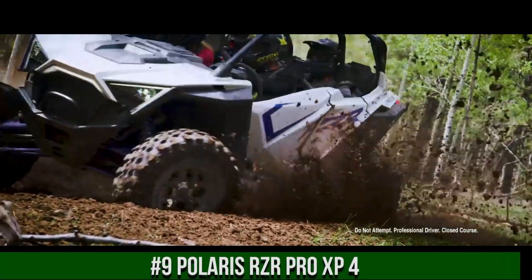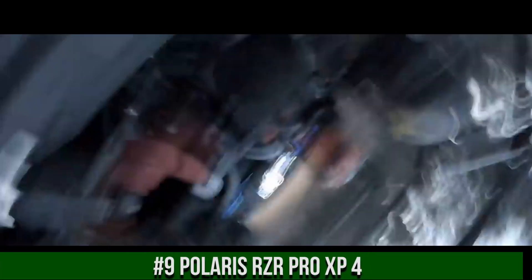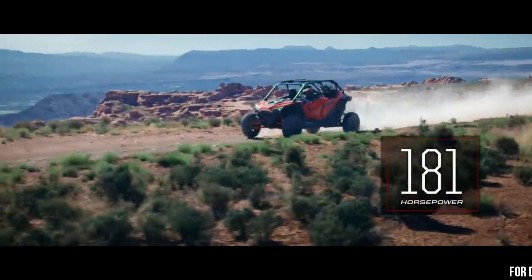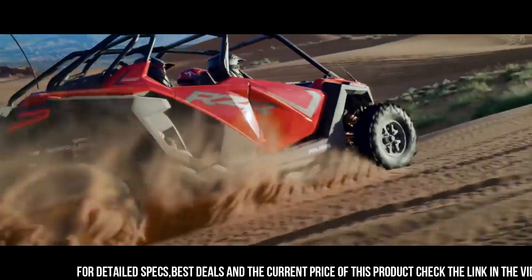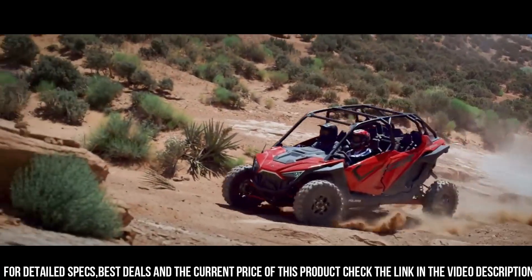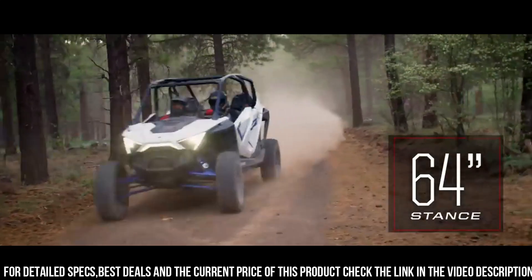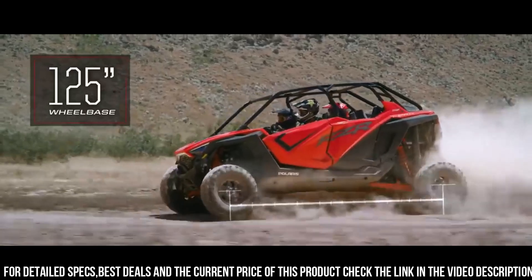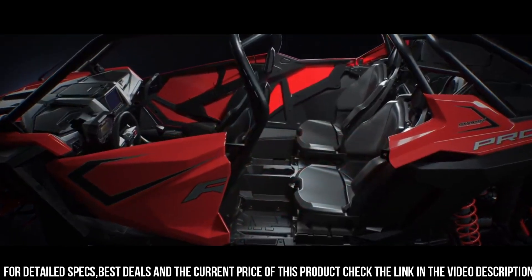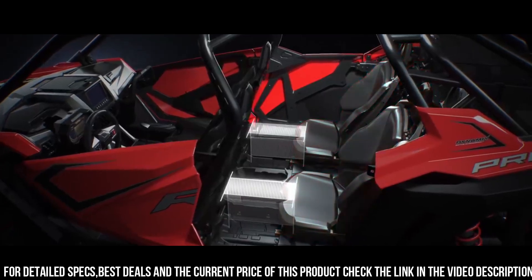Polaris RZR Pro XP4 — the ultimate off-road adventure vehicle that brings power, performance, and versatility to a whole new level. This four-seater UTV is designed for thrill-seekers and off-road enthusiasts who love to explore with friends and family. The RZR Pro XP4 boasts a powerful 181-horsepower engine and advanced suspension system, delivering impressive performance and handling on any terrain.